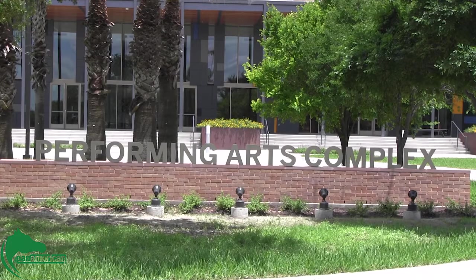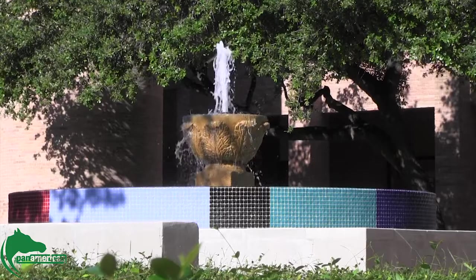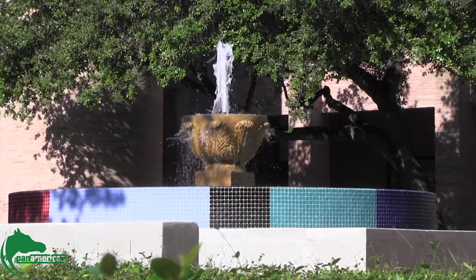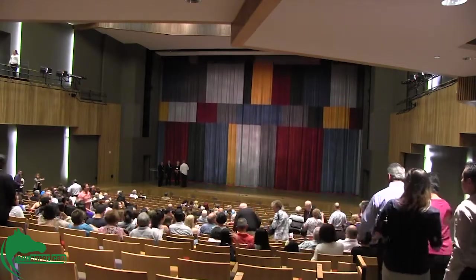The opening of the complex was delayed from its original date in the fall of 2014 due to weather problems. He also believes that the building will be a great resource for the Brownsville campus, bringing both campuses together going into the UTRGV.